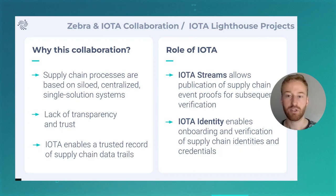In addition to that, we're also making use of IOTA Identity. IOTA Identity enables us to onboard and verify supply chain identities and credentials. In any supply chain, you have many different companies working together, and these organizations should have an identity with which they can identify each other and be able to make claims about each other in a way that's trusted and verifiable. We make use of the IOTA Identity framework for this purpose.